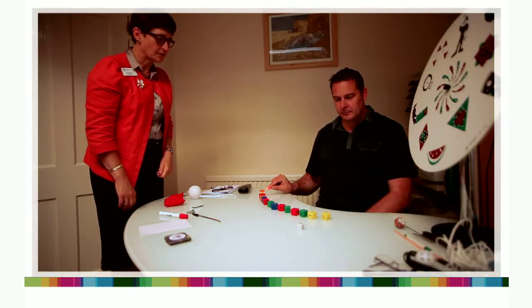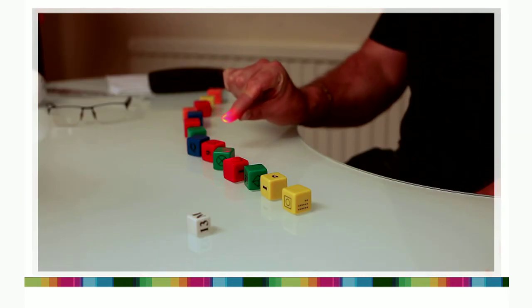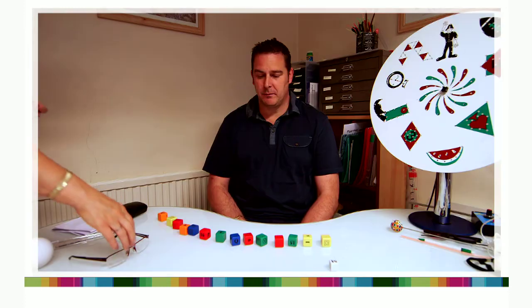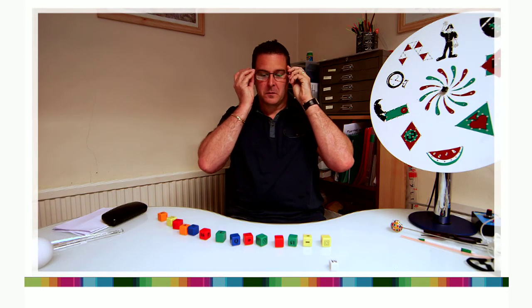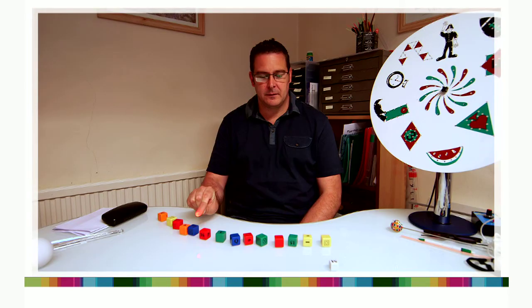Now bring it closer towards you until you can see it. So this is without your glasses on. Now make sure you pop your glasses on. Fix on the M again. Big difference, isn't it? Massive difference.